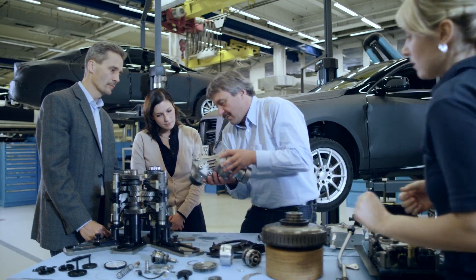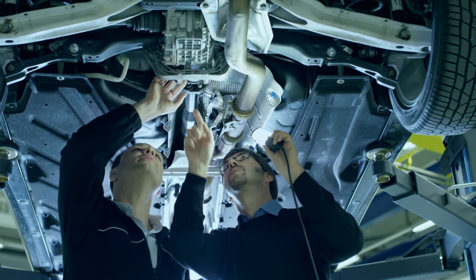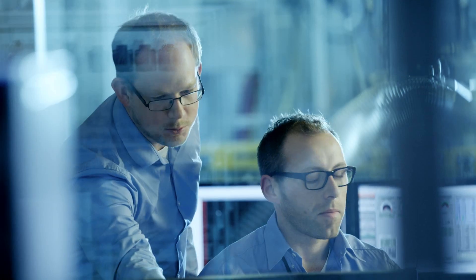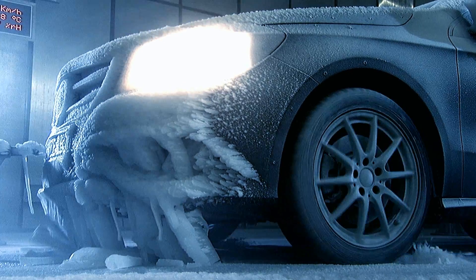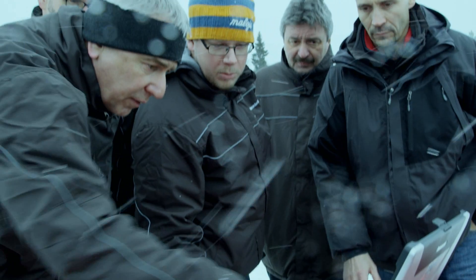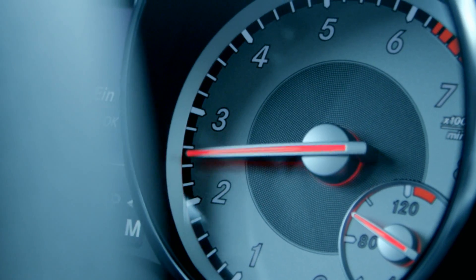Three years of development and various conceptual approaches culminate in an ideal all-wheel drive. On Mercedes-Benz test benches, demanding test routes, and in the biting cold of Lapland, hardware, software, and operating parameters of the new 4MATIC were thoroughly tested and perfected.